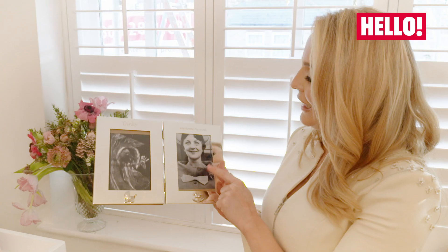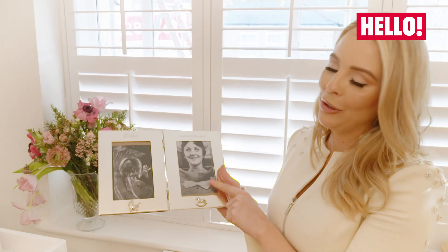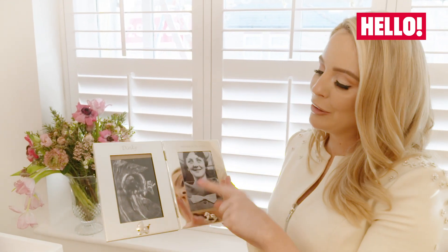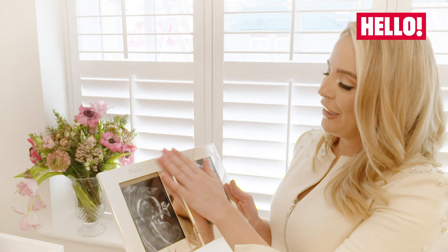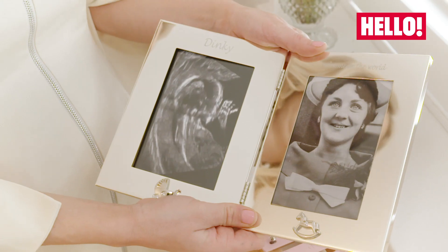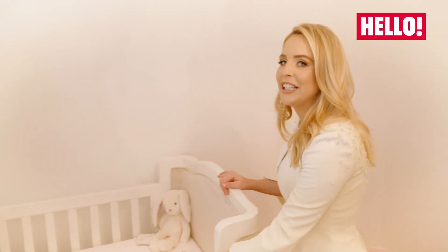This is really special — my brother had this made for me. It's a picture of my paternal grandmother who was called Dinky — that was her nickname because she was really little. And because my bump was so little throughout my pregnancy, we nicknamed it Dinky too. So it's just a really special little frame that I'm going to keep forever.